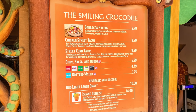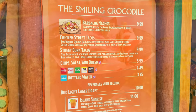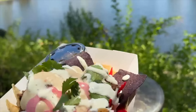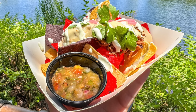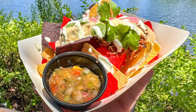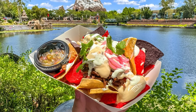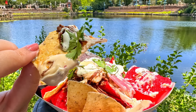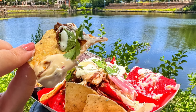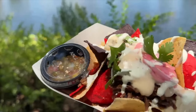Snack 2: barbacoa nachos. These are new and I hope they stick around. The Smiling Crocodile in Discovery Island tends to fly under the radar, but now they've got these barbacoa nachos for $10 topped with barbacoa beef, queso, lime crema, and pico de gallo, all in a bed of tricolored chips. This snack is definitely shareable and does not skimp on the queso. The pico is served in a cup on the side, so if you or your kids aren't big on pico, you don't have to add it.